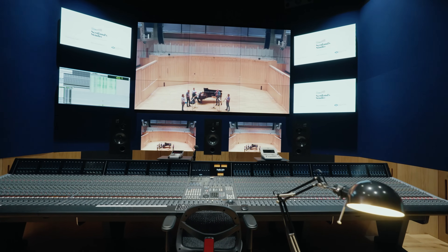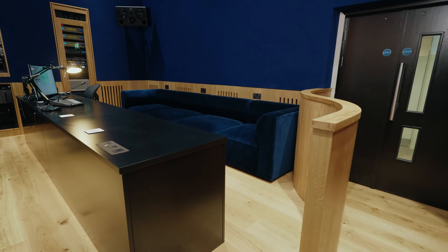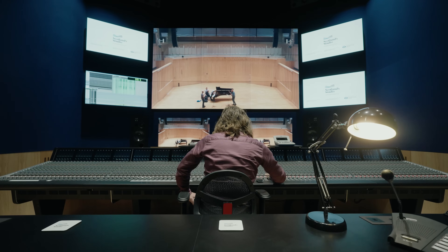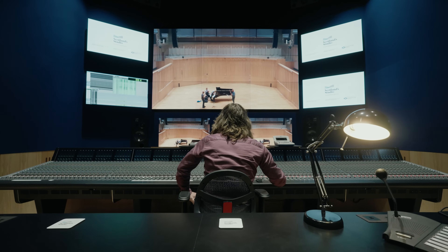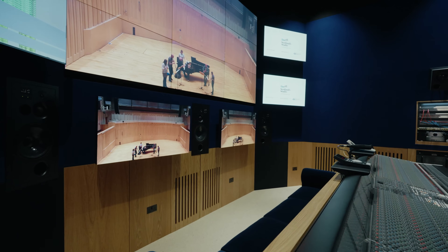We looked at two options for the placement of this control room. One option did have direct line of sight, but there were compromises we weren't prepared to accept — the room would be too small, we couldn't get double height. This room here, we could have an uncompromised control room. The fix we put in place for direct line of sight was this virtual window that you see behind me. As well as being able to watch the musicians in detail, you've also got the opportunity to play back your film on this wonderful big screen.